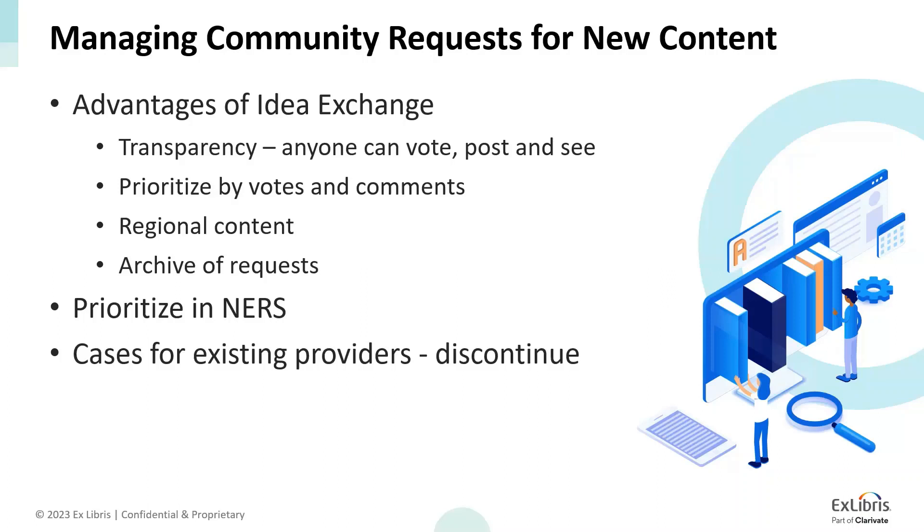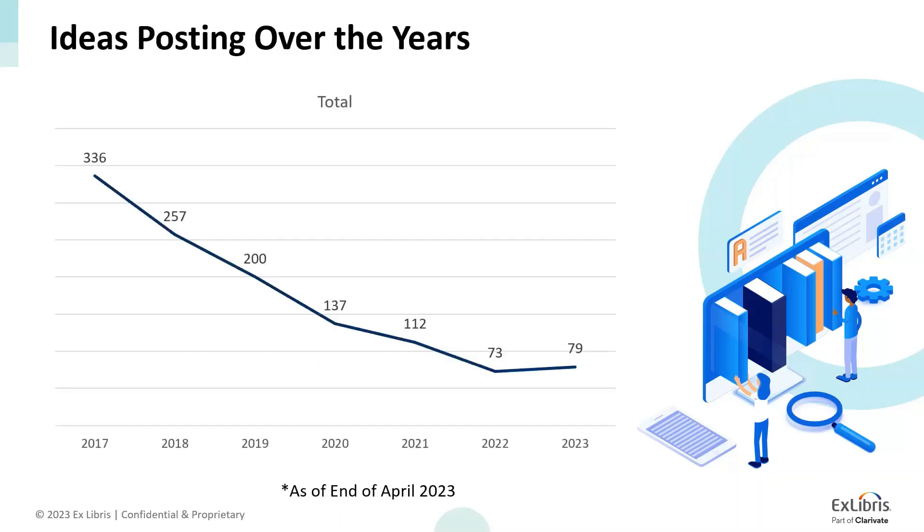IdeaExchange is for posting requests for new content from existing or new providers. All existing provider requests will be reviewed weekly and marked as under review. For new providers, we will have a NURSE process to prioritize and give additional attention to regional and non-English content requests. Please note that as with other NURSE voting rounds, we can commit to making an outreach to the providers, but the request may not be fulfilled because of technical, legal, or other issues. A NURSE request does not guarantee the content will be available in the knowledge base, CDI, or both.